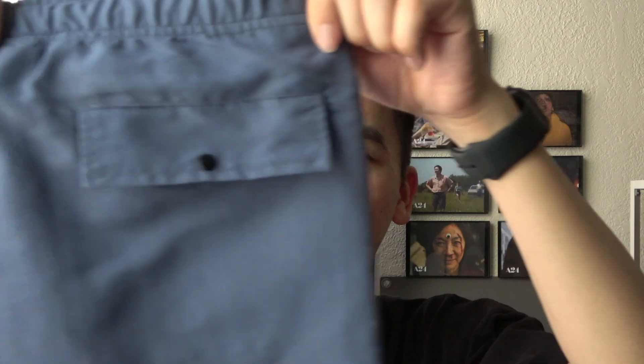These shorts also have two side pockets as well as one back pocket with a button. I wish A24 had a physical store where I could go in and actually try these on, because I'm curious whether a size large would fit better — whether it would be too loose around the waist or if the length would be a little better. But yeah, maybe one day they'll have a physical store.